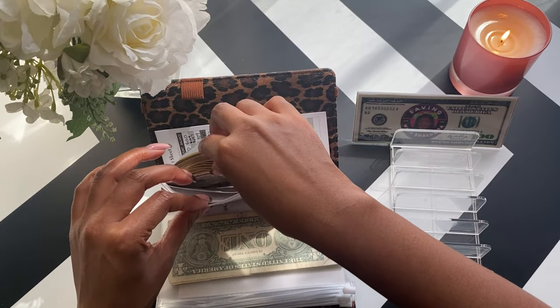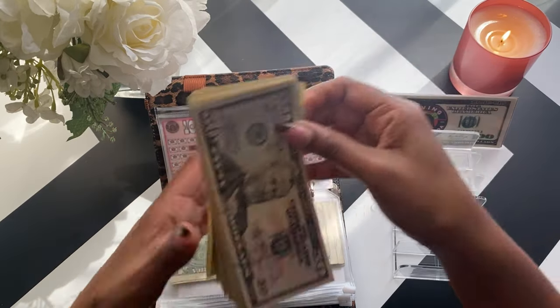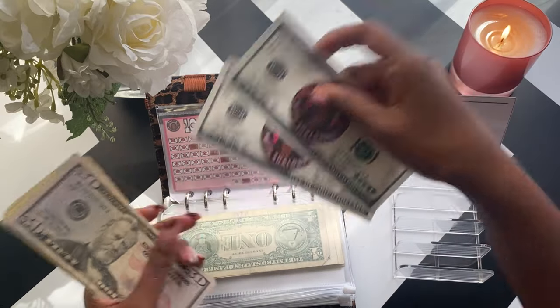This prop money I got from Saving with Shalanda — she had this as a freebie when she hit 1,000 subscribers. And then this prop money here I got from Etsy at the Honey Lion Shop, and I will have the information linked in the description below.